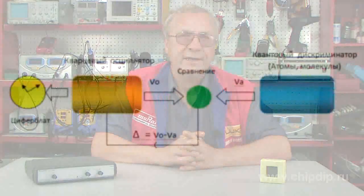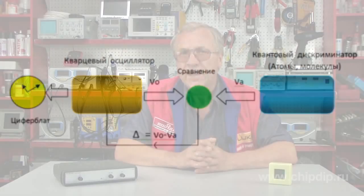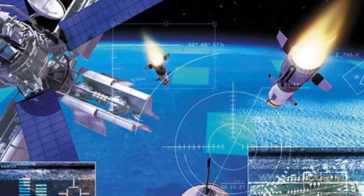Atomic – or as it is sometimes called, molecular or quantum clock – is a device for measuring time which uses the natural oscillations of atoms or molecules as a reference process. Atomic clocks have the greatest importance for navigation.